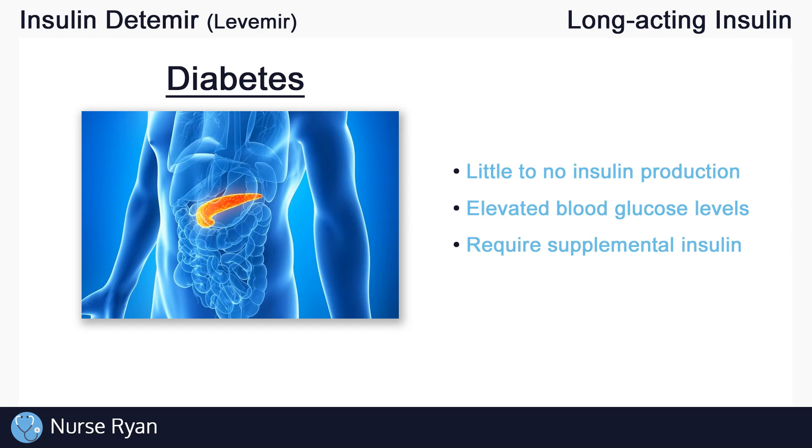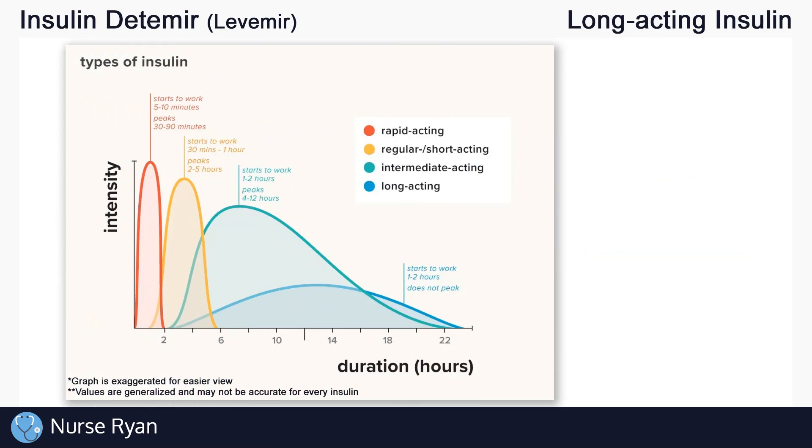Now let's get into the different types of insulin. There are basically four main types: rapid acting, short acting, intermediate acting, and long acting. For example, insulin detemir is a long acting insulin.